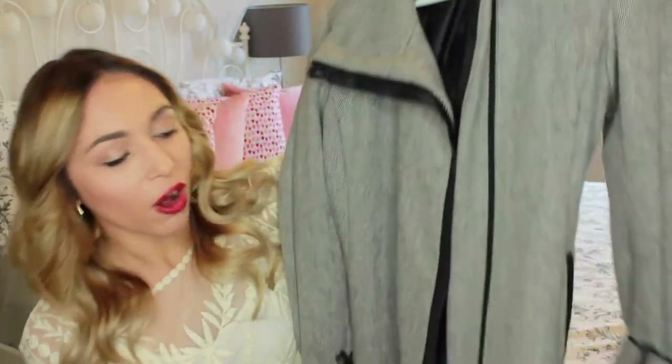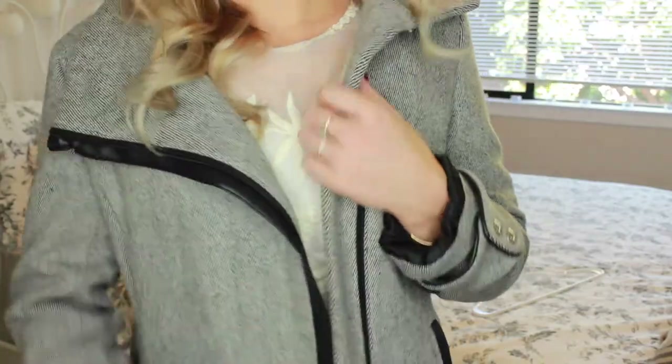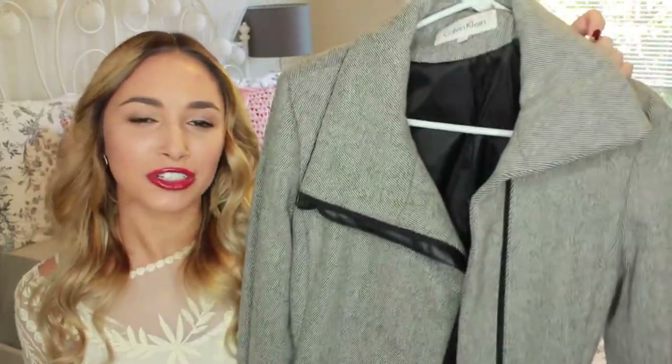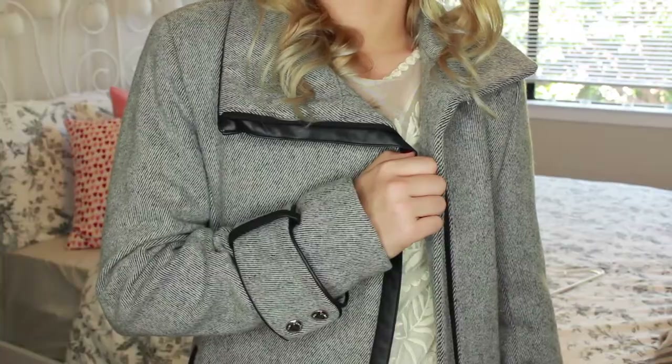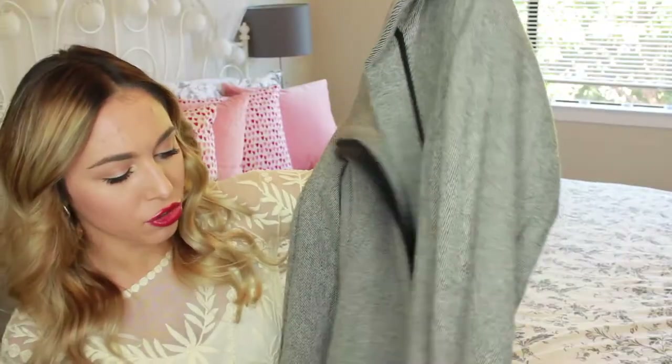My next fall fashion essential is a jacket that's in a neutral shape but also pretty long, like this one. I got this from Nordstrom and the brand is Calvin Klein. I love it because it's very simple and fashionable. I really like the cuffs on this, and it has faux leather trim, so I just think it's so adorable and perfect for the fall.